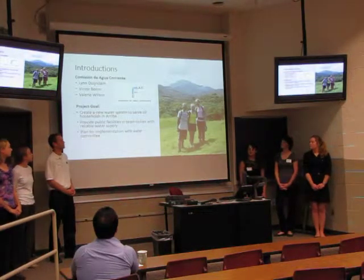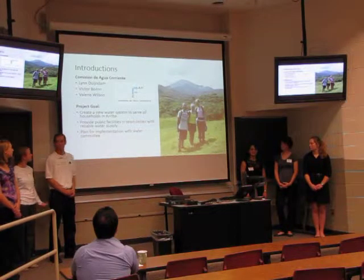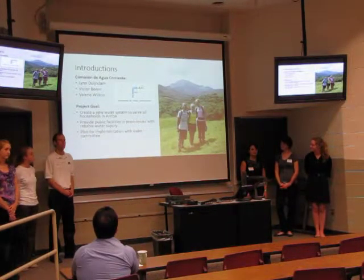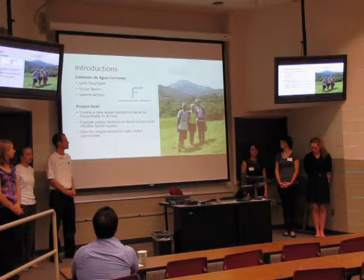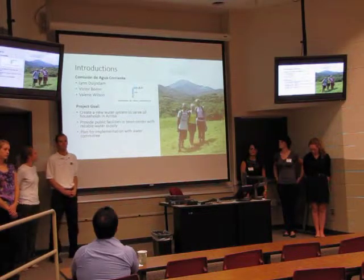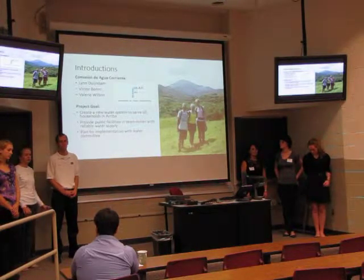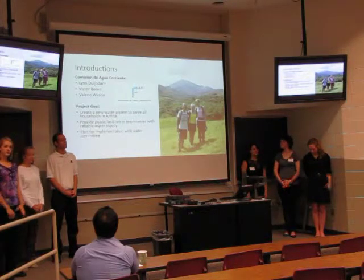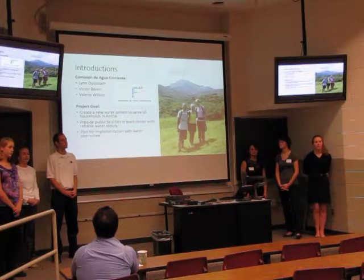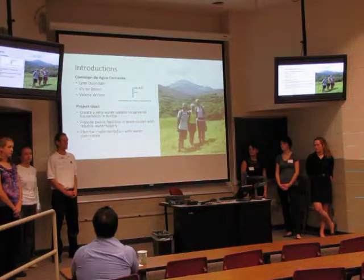We are the División de Agua — I'm Val, this is Victor, and Lynn. Our goals for the project specifically are to create a water system that goes to all the households in our area. We also want to make sure there's an adequate amount of water going to the town center, because that's where the school is located and the church, and lots of gatherings happen there. Lastly, we want to see implementation of a water committee to make sure the system is being maintained and to assure its longevity.